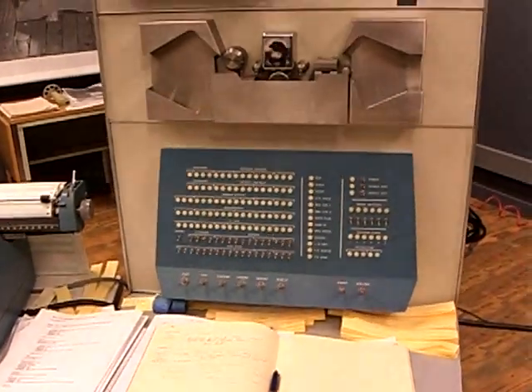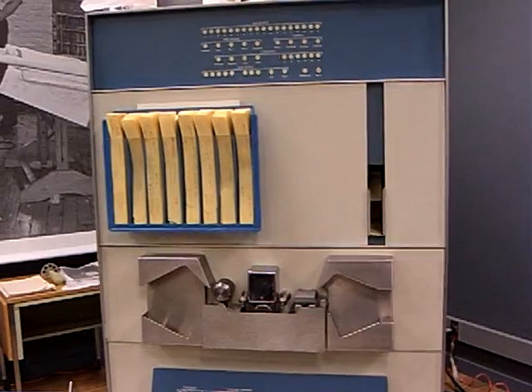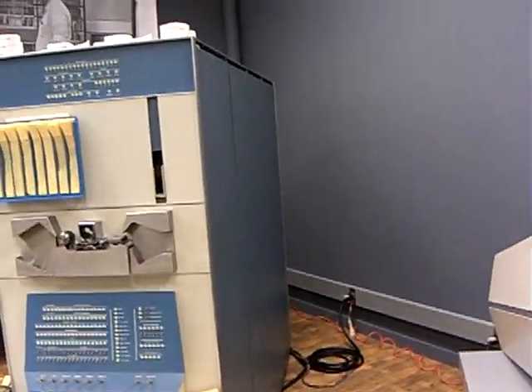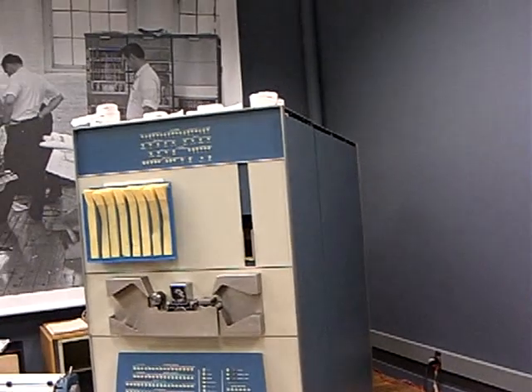But the system, in addition to doing useful work of all kinds in laboratories, was also set up to play music. Many early enthusiasts figured out how to modify the system to play music, including Christmas sing-alongs at the Computer History Museum in Mountain View, California.